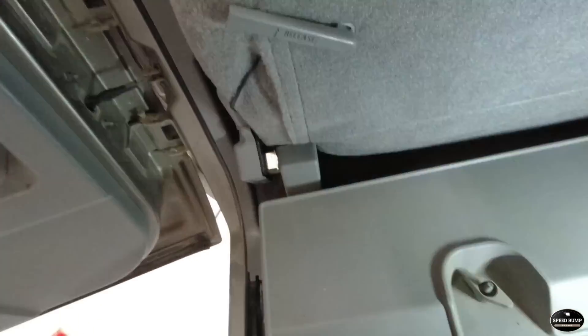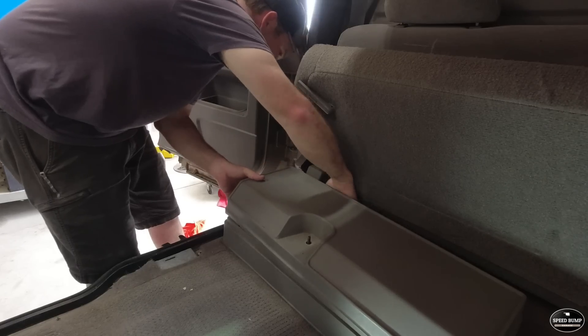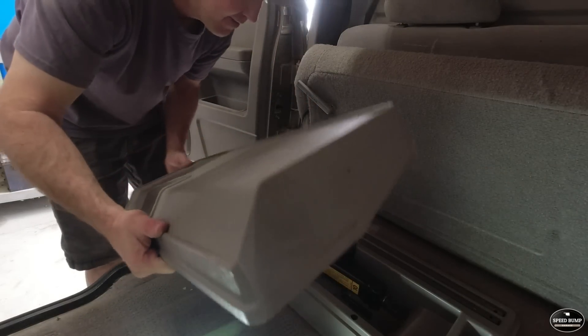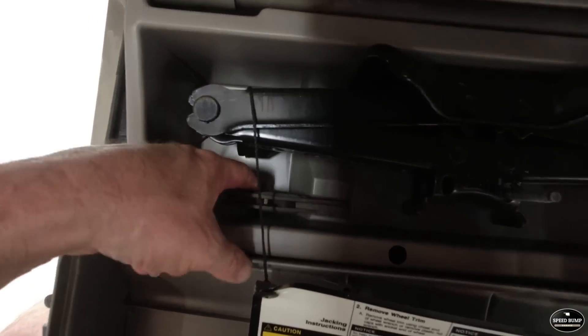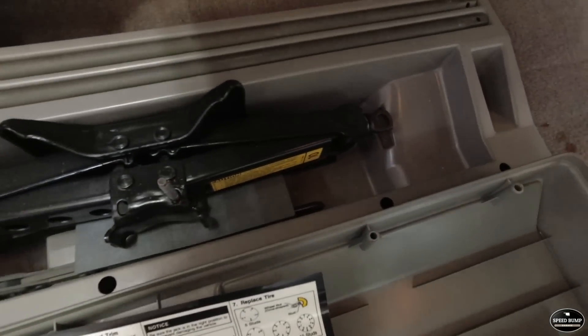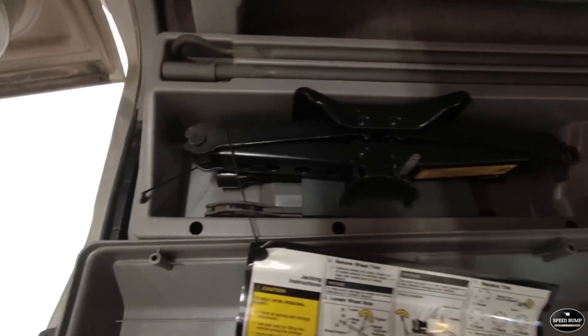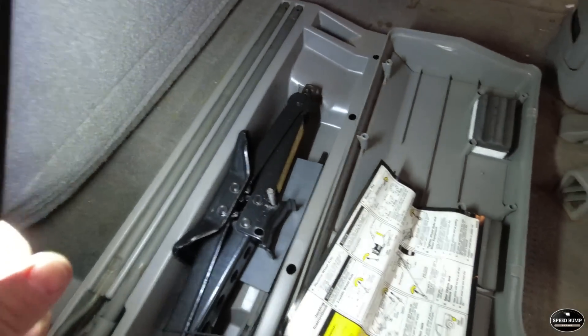I'm hoping all the original spare tire tools are in here. All the original instructions, a little ratchet, extensions for dropping the spare, and a nice scissor jack. That is pretty neat — that's somewhat rare to see one of those just untouched. That is a nice set.